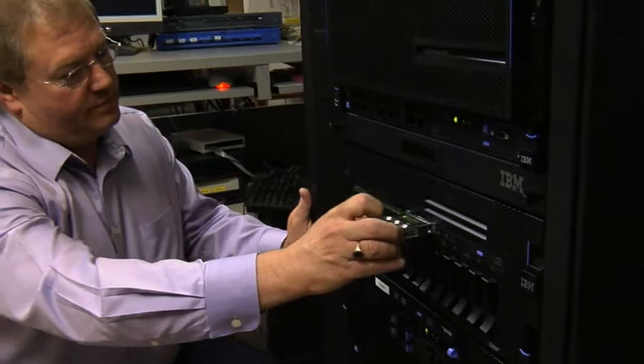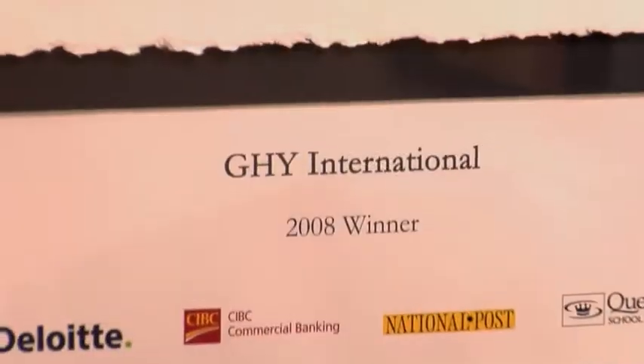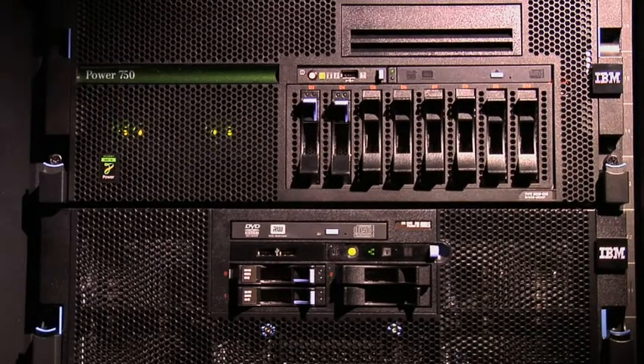You realize that this Power solution really has delivered exactly what we wanted — it solved all my problems. It really made me a hero within the organization. We have had a good experience with IBM. There is the same type of attention to relationship that we place in our business with our customers. This Power family of servers has been an amazing tool for us, and it has continued to exceed my expectations every single time.